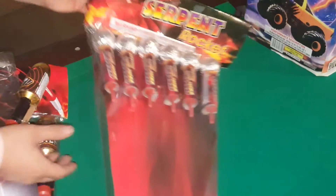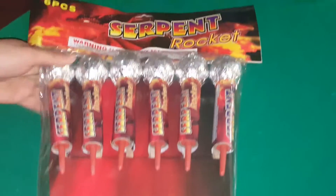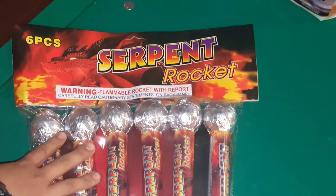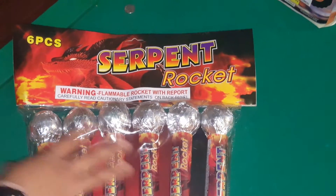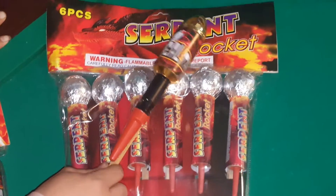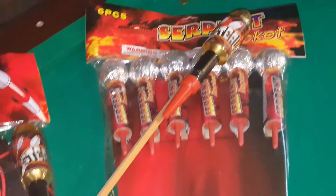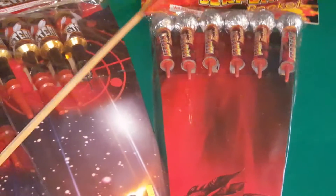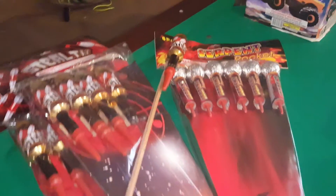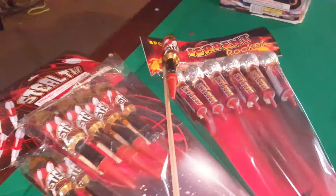Over here I have Serpent Rockets — I think these are a two-inch ball shell, also a salute. Serpent Rockets come six in a pack and do a similar effect to the Stealth Rocket and the Hammer Time Rocket. If you run across any of these, check them out — they are really cool products. I'm also going to demo a Serpent Rocket.